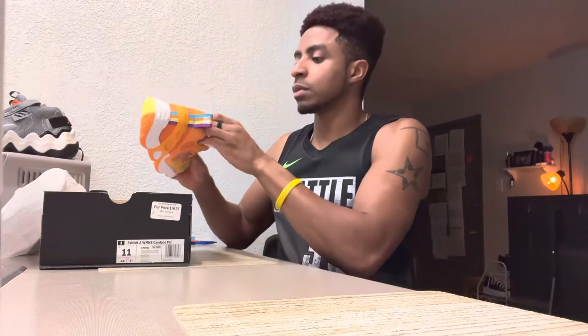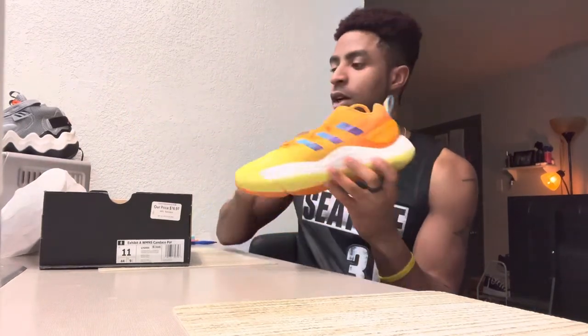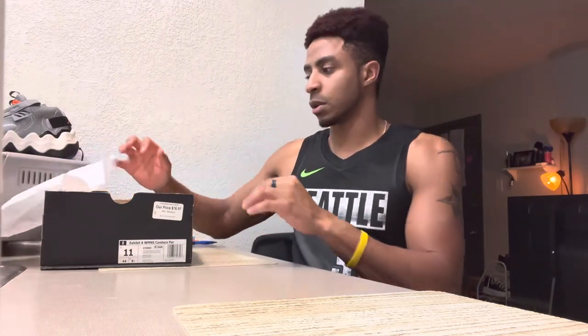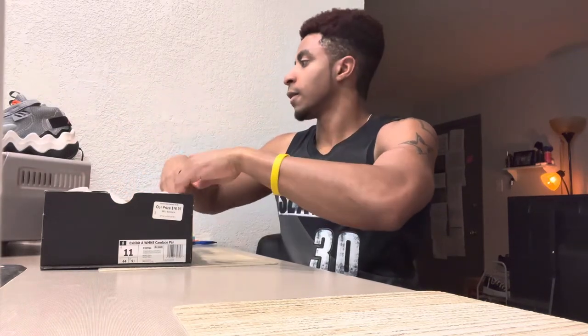That's all of them. These were $100 because they're a little bit older — they came out last year so they were $20 cheaper. I think that does it for the video.